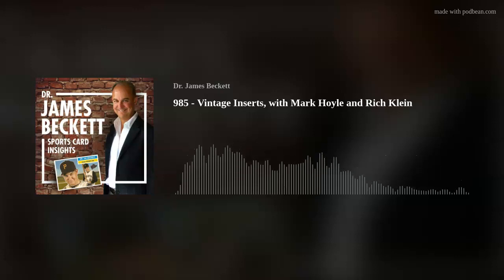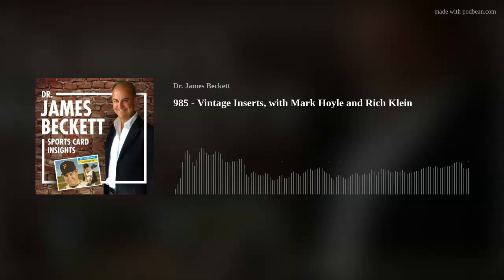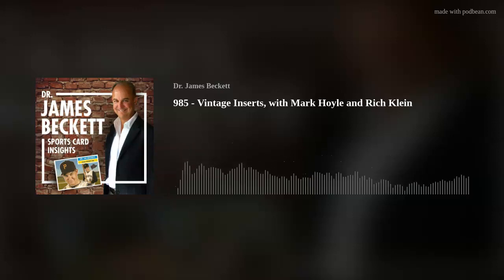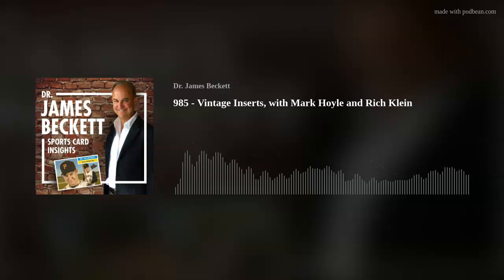Some of those inserts in football are extremely tough as well. The Philadelphia Gum ones were hard to catalog. Topps pumped out the inserts in the early '60s and went everywhere with them — baseball bucks, and so on. Coins pop up in '64 and '71, and those were inserts. There were always coin collectors, so that sounded like a good thing to do. I'm surprised they didn't do coins more often or stamps more often.